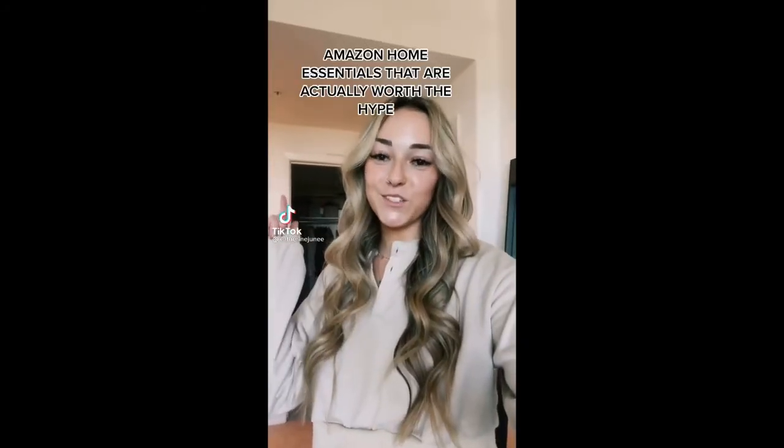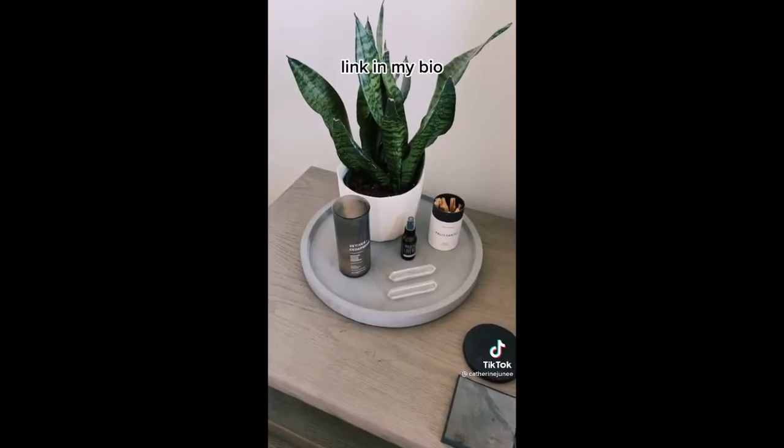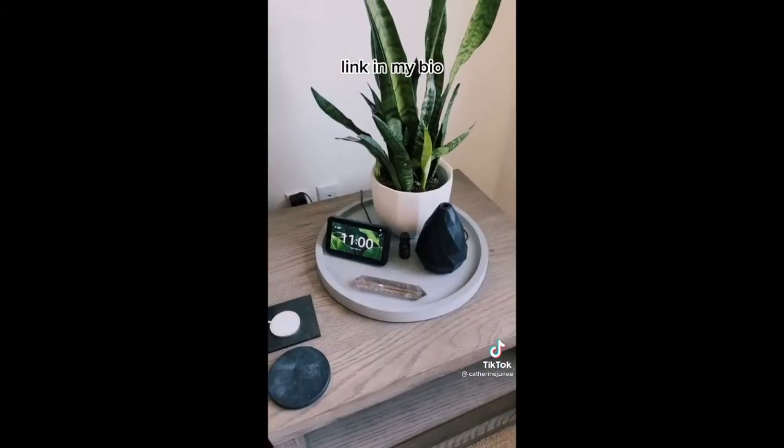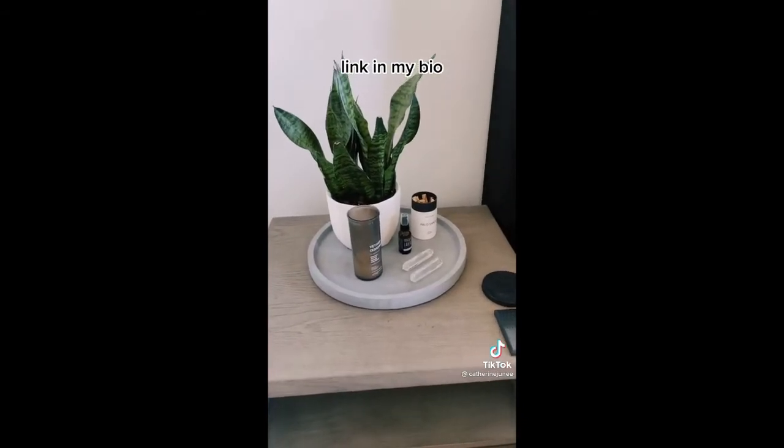Amazon home essentials that are actually worth the hype — I guess we'll make this part one. These little concrete trays for my nightstands are probably one of my favorite finds. They help keep everything looking really clean and simple, look great, and you can definitely use them to display anything.